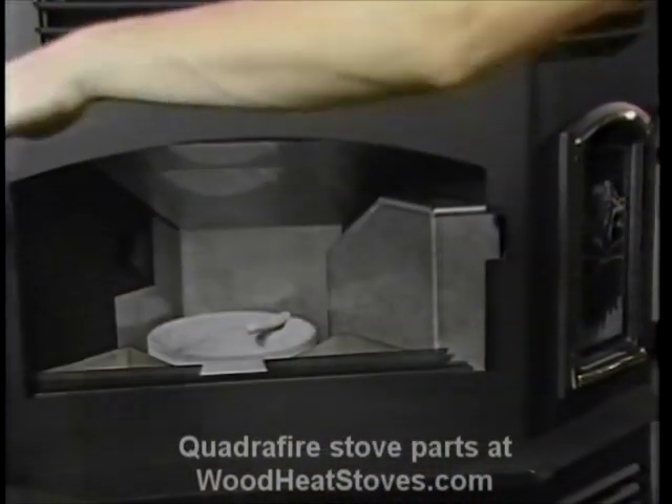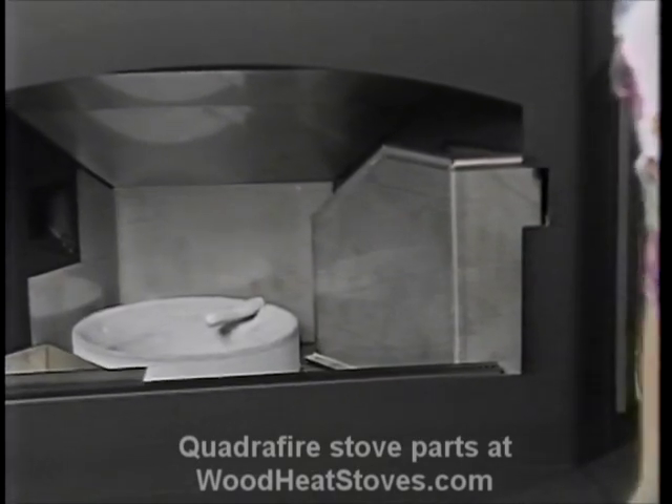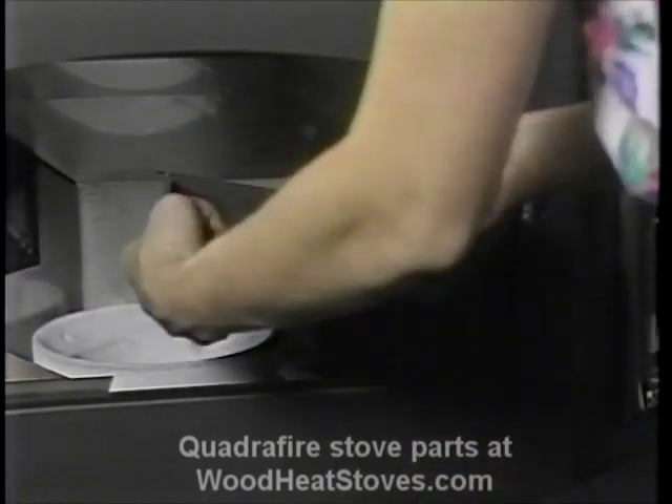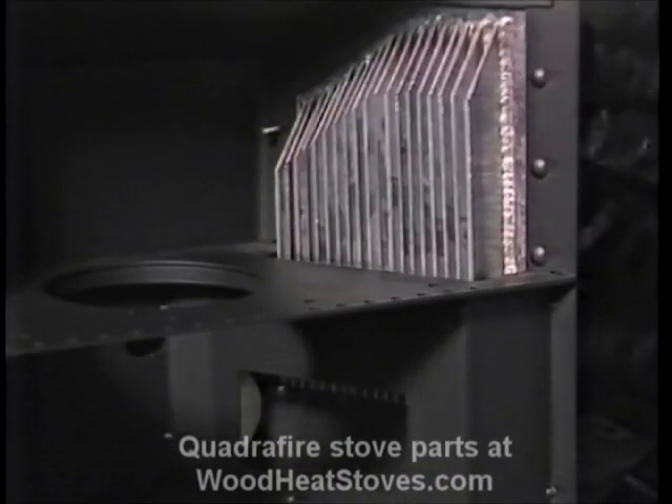There is one aluminum-finned heat exchanger on this stove, located to the right of the firebox and accessible through the front door. The Quadrifire heat exchangers are made with aluminum because they have ten times the thermoconductivity of stainless steel. The fins dramatically increase the heat exchange surface available in a relatively small area.